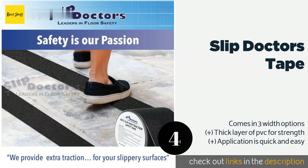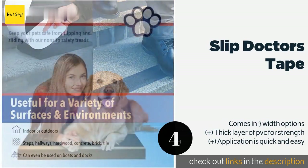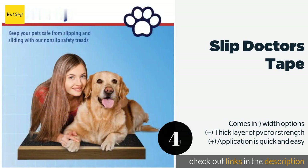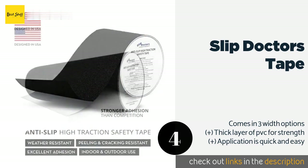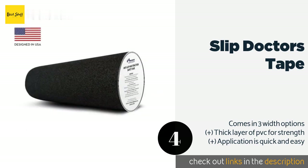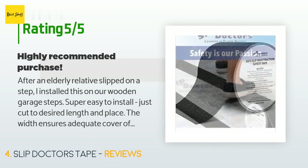The next one is Slip Doctor's Tape. Made to hold up to all kinds of weather conditions, the Slip Doctor's Tape is sold in several textured designs. You can use it both indoors and outdoors, including in industrial settings, to safeguard ramps, trailers, ladders, and machinery. This product is available on Amazon for $12. There are 489 customer reviews with an average rating of 4.3 stars.